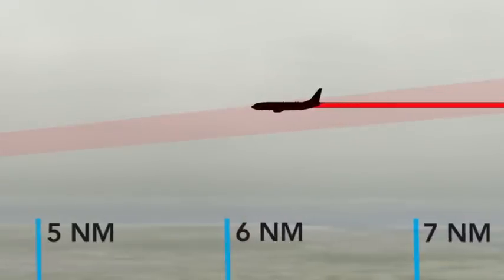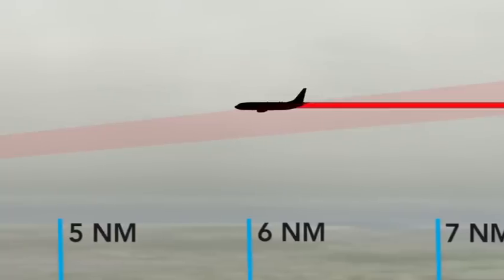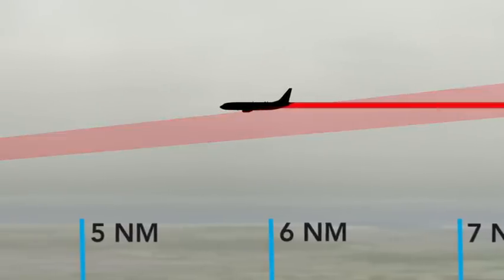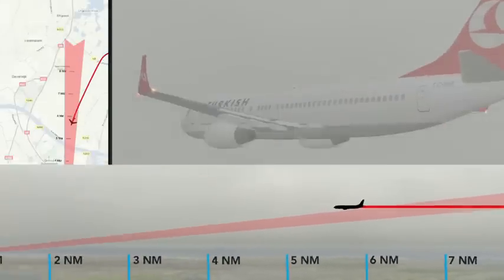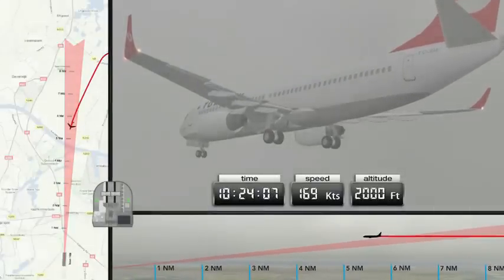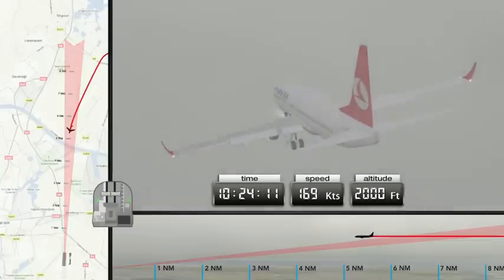The consequence is that the final approach segment is shorter. No clearance for a further descent is issued, so the glide slope to the landing runway is now being intercepted from above. Once the aircraft intercepts the localiser, the throttles must be closed to allow the aircraft to descend to the glide slope.